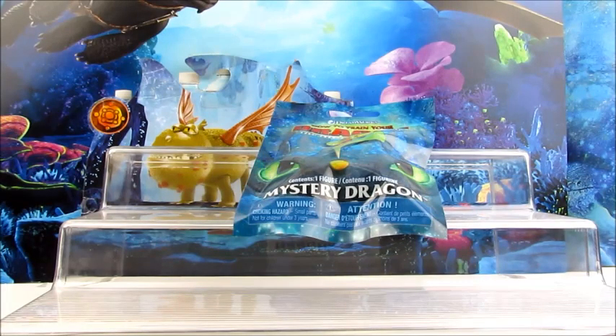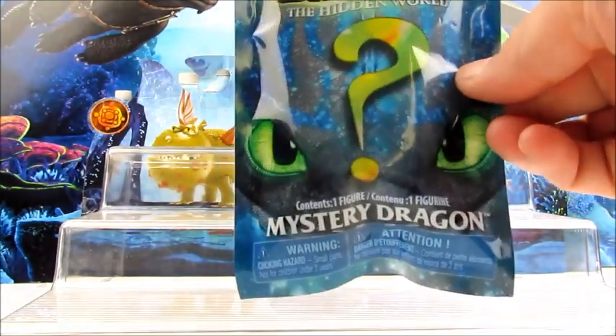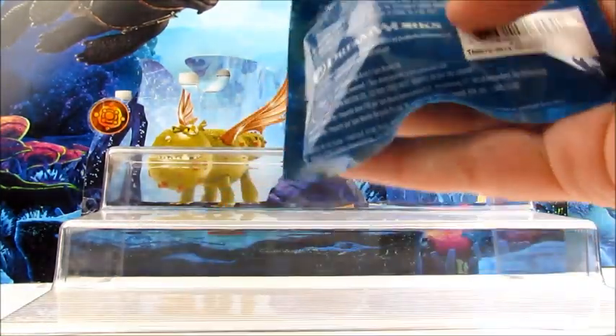I'm not going to go over the full list right now — there's another video for that which I'll put at the end of this, where we give you all of the code hacks to know which dragon you're getting. We're just going to go over this one today.